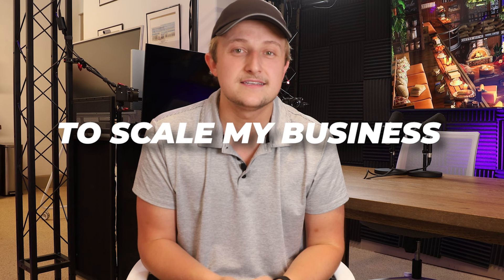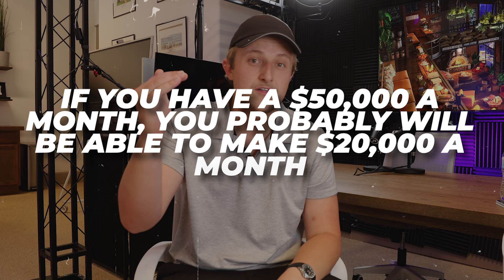You start thinking you're getting a little busy, you have a little more money than you made in your corporate job, and you really wanna keep making more and grow your income. The most simple way to do that is to scale your business, and that is true over the long term. If you're considering a three to seven year term and your goal is to make more money, scaling is definitely the way. Because if you have a $10,000 a month revenue business, there's no way to make $20,000 a month. But if you have a $50,000 a month business, you probably will be able to make $20,000 a month.